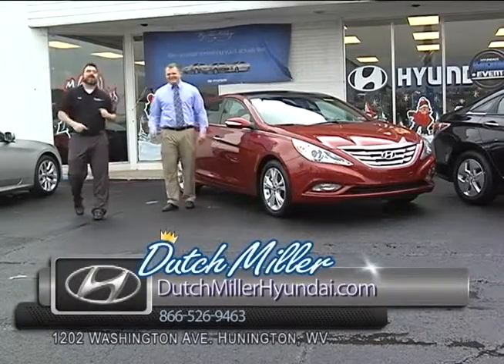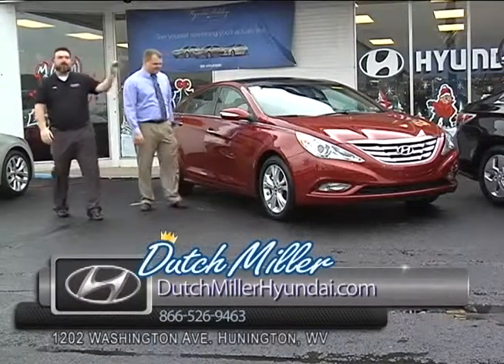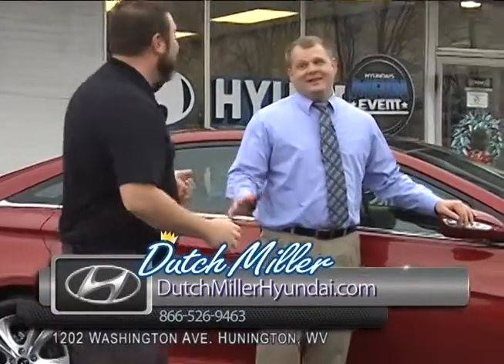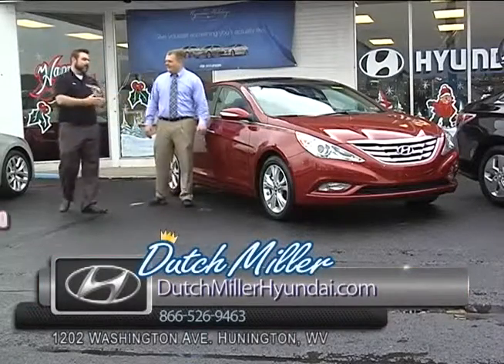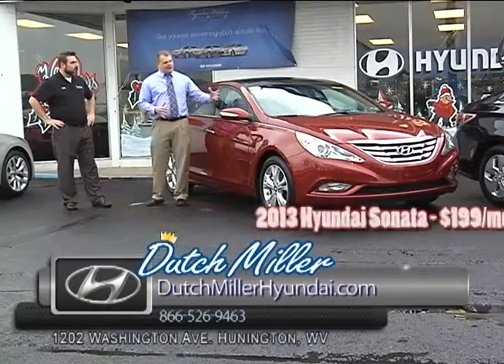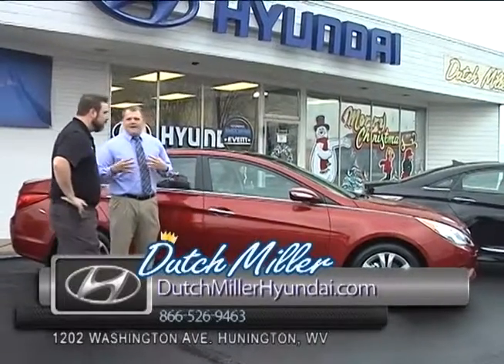Here we are at Dutch Miller Hyundai in Huntington. I am Wes Thompson here with Ryan Browning. We're talking about Sonatas. The Hyundai Sonata — best-in-class interior room, 10-year 100,000-mile warranty, 35 miles per gallon, and it comes in three different styles. This is the one car that changed Hyundai in my opinion, because it came out, was on a Super Bowl commercial. We had five sitting out front the day after the Super Bowl and sold all five in about three hours. The body style is very eye-catching.